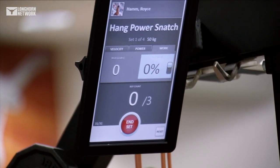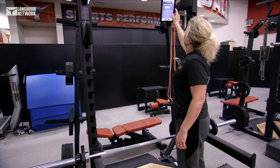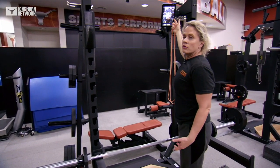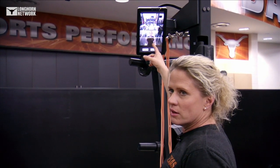They would do their set to push end and then it downloads to our system. So then I can go, okay, let's watch it and see if they did the rep right. Oh, that's a high-level athlete right there.